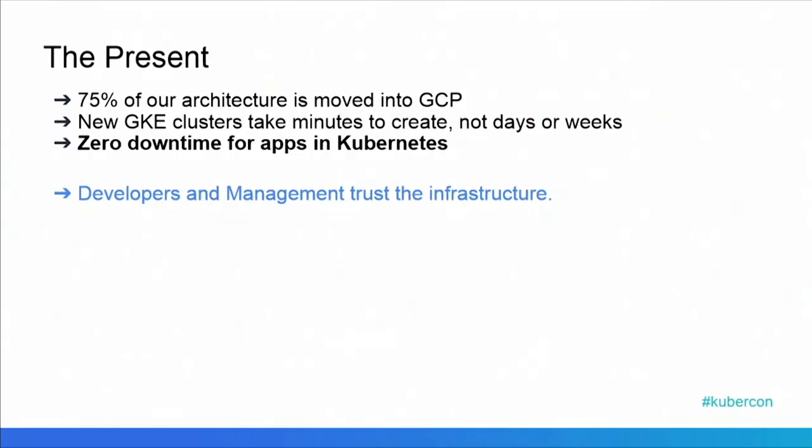It doesn't hurt that GCP is noticeably, measurably faster for our implementation than the AWS version, and it's cheaper to boot. Currently, we have about 75% of our architecture moved to GCP — that last 25% got disrupted mostly because of OSCON. We now have all of our new GKE clusters in GCP, and that takes about minutes to spin up as opposed to days or even hours. Deploying new services similarly takes minutes — we can have someone go from nothing to deployed in one of our environments, or all of our environments, in a day.